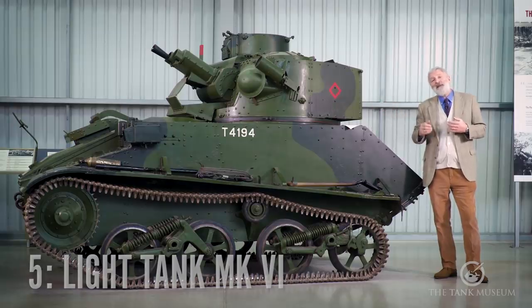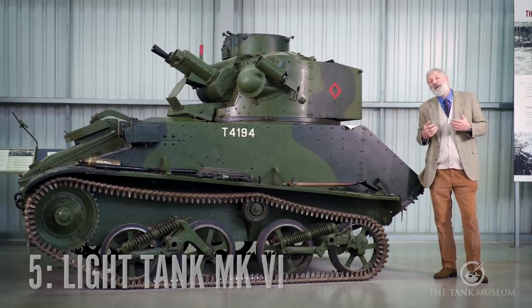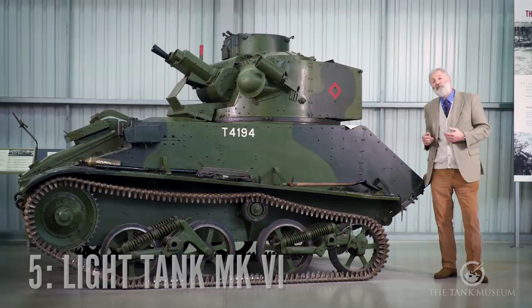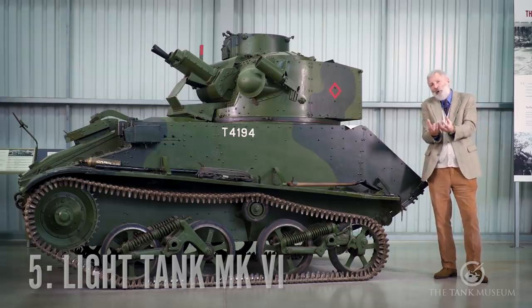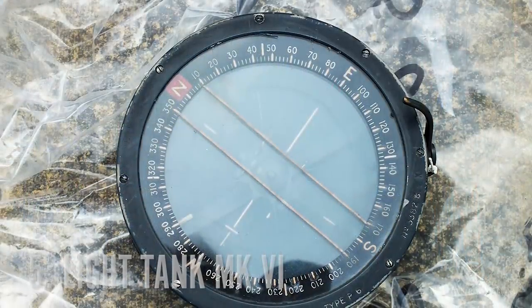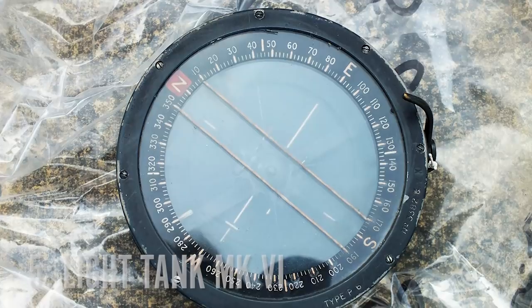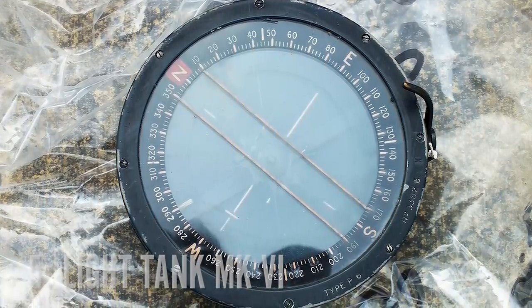Initially in their tank, they even join a German column at one point as they're heading westwards, and at one point Peter is actually waved forward by German soldiers. In the end they have to abandon their Light 6B, and Peter takes the compass from the vehicle — we've actually got that in our collection here. The three of them use it to carry on heading west, trying to get back to the Allied lines.